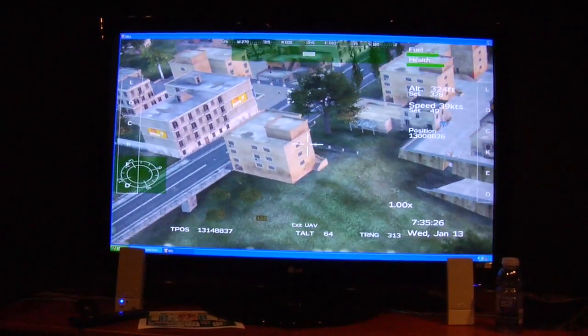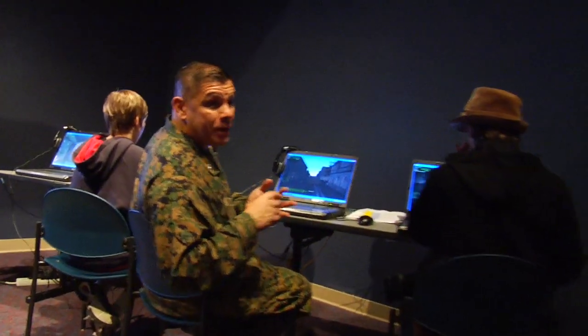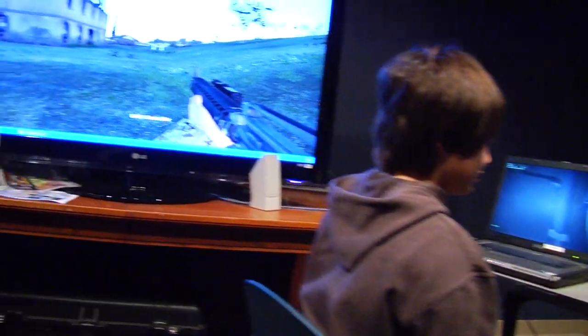Welcome to Atronicon 2010. I'm Major Wonderly from the United States Marine Corps. We are here for program management training systems. We're showcasing two systems. The first is a digital virtual training environment, and the second is an indoor simulated marksmanship trainer. It basically teaches Marines how to fire weapons and how to deal with certain scenarios.